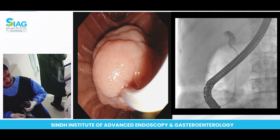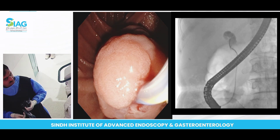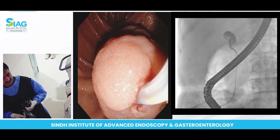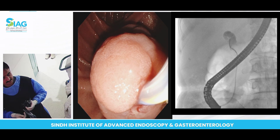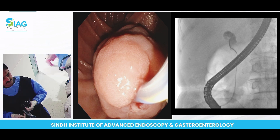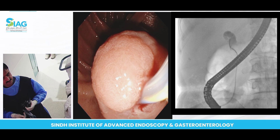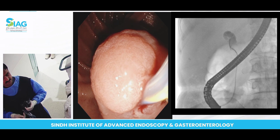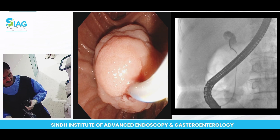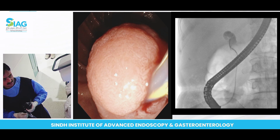I will inject and see whether we have only the ampullary adenoma finding or there is a concomitant CBD stone as well. I will not do a sphincterotomy in this patient — as I discussed earlier, in a case of ampullary adenoma or malignancy we do not do sphincterotomy because it will alter the management. If this patient has ampullary adenoma and is surgically resectable, I will just take the biopsies to confirm the diagnosis, whether we have ampullary adenoma or carcinoma.